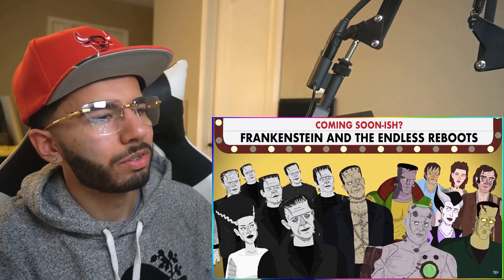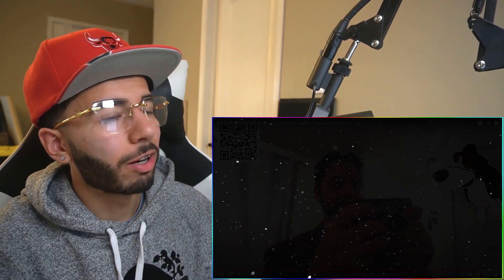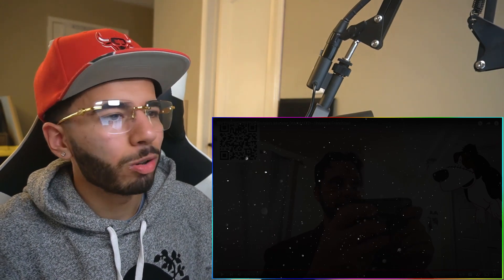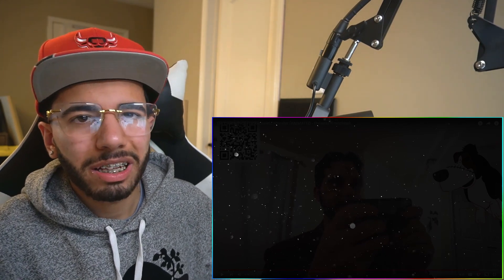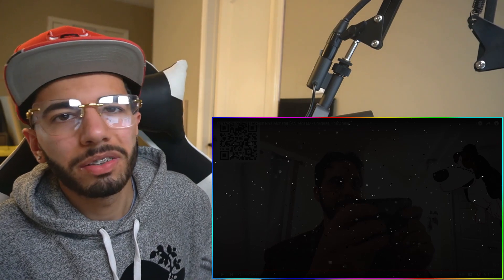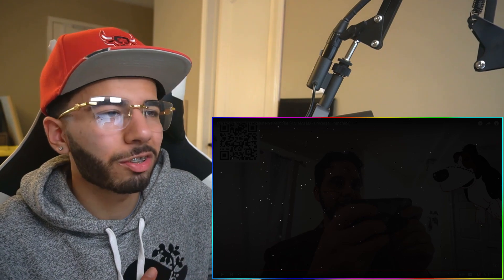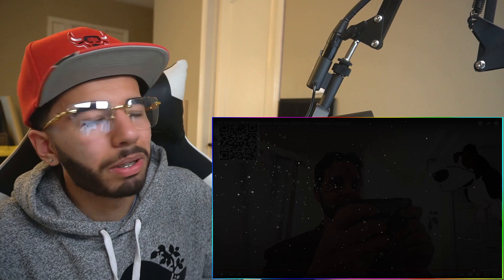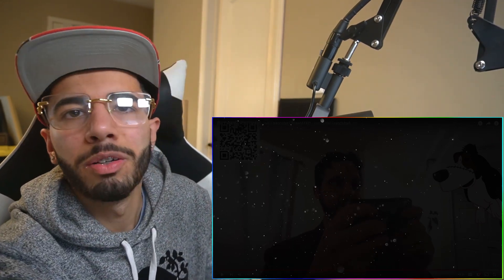With countless other appearances, let us know if you want to see more animations of Frankenstein's monster. I like the OG ones — just keep it simple. Let me know what you guys think about the video. Make sure to like, comment, and subscribe, and I'll see you guys in the next one. Peace out.